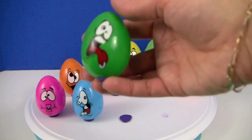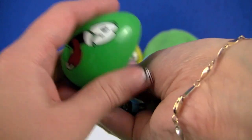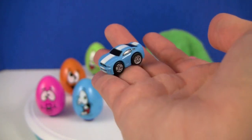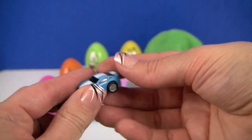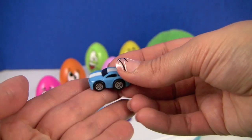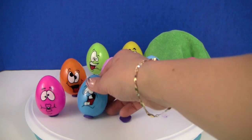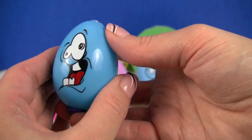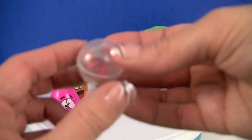Next, this guy looks a little sick. Let's see what's inside. We have a blue car with a white stripe on top. He looks crazy! Inside, we have a squinky and it's none other than Lightning McQueen.